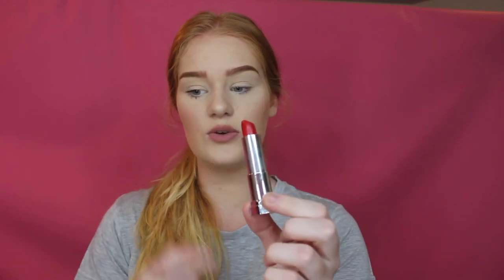Another one is by Maybelline in the shade 530 Fatal Red. I love this one as well. If I'm not wearing the Models Prefer one, I'm wearing this one. They're not too dry on my lips, which is good.